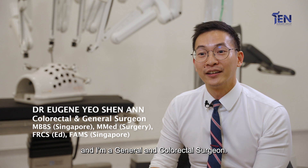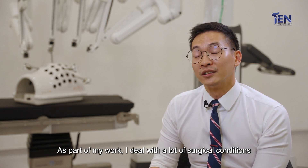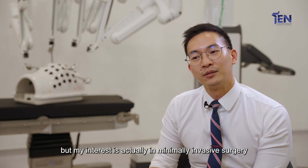My name is Eugene and I'm a general and colorectal surgeon. As part of my work I deal with a lot of surgical conditions, but my interest is actually minimally invasive surgery, which includes laparoscopic and robotic surgery.